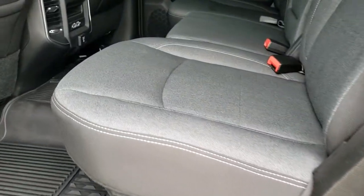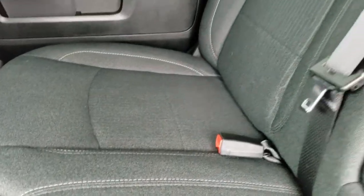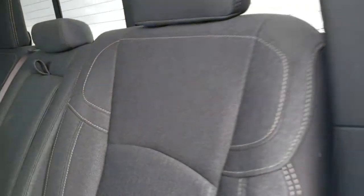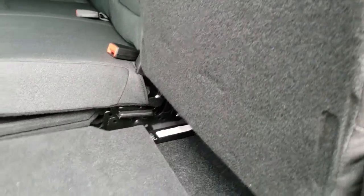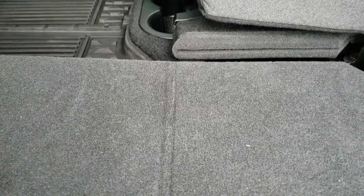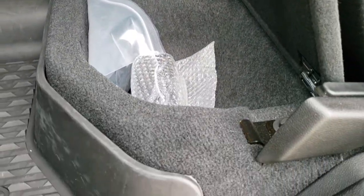The back seats are just as clean as the front seats — no rips, no tears back here. It does have the LATCH child safety system. The power sliding rear window with the built-in rear defrost. These seats do fold up for extra storage, and it does have a load floor right here, which is nice if you've got pets, they've got a nice flat place to lay. Or if you're a hunter with a shotgun, or if you've got muddy boots or tools, you put them there and you're not going to get your nice seats dirty.